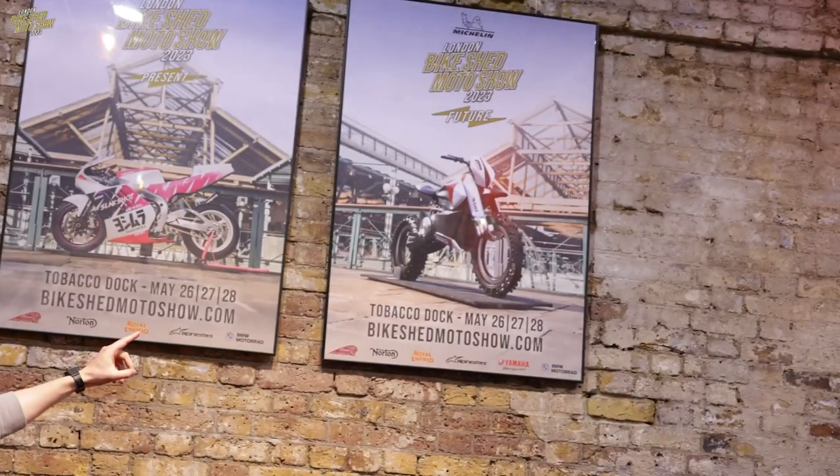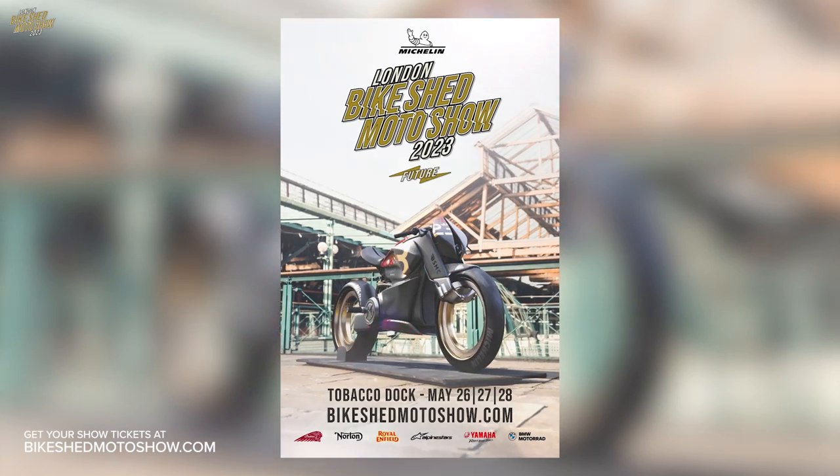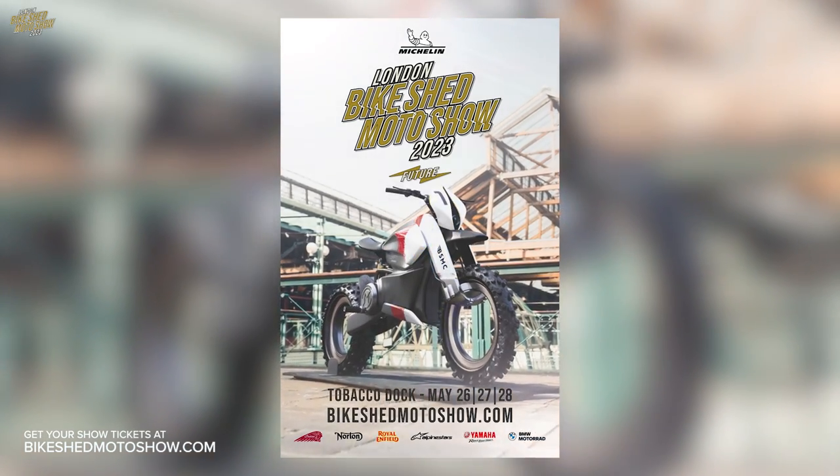The rabbit is out of the hat. The future bike for our show poster triptych is Shapeshift by Ziggy Moto. Last year Paul built us a physical bike for the poster, and this year there was only one man to talk to for a vision of the future. Paul, thanks for coming down. It was a pleasure.